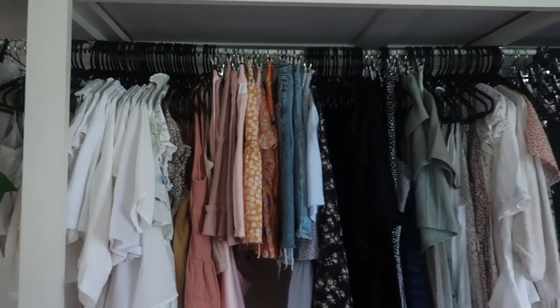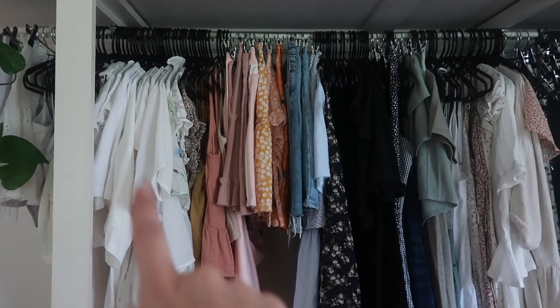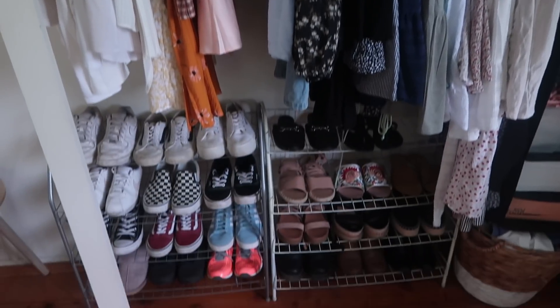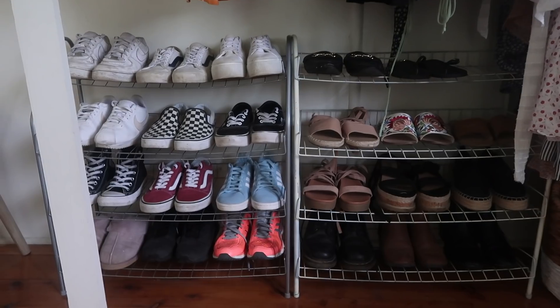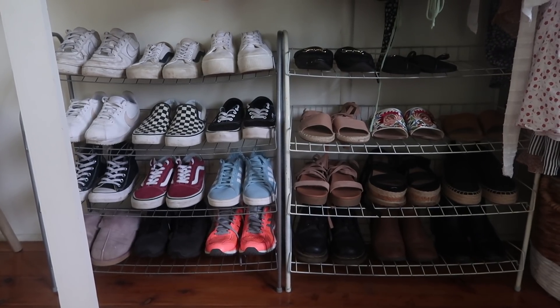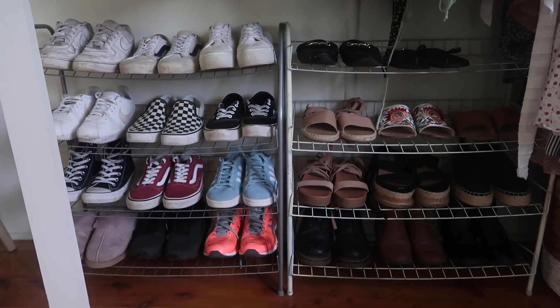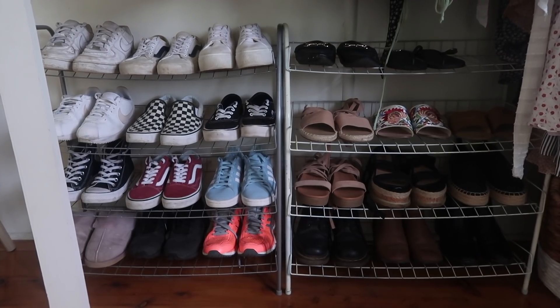Here is my wardrobe — I have semi-colour coordinated it. This section holds all of my shirts, skirts, and dresses, and right below that I have all of my shoes. Both shoe shelves are from Kmart — one holds my sneakers and the other holds my flats and sandals. I love my shoes! All of my heels are kept away in a little storage box since I don't reach for them that often, but these are the things I wear on a more daily basis.